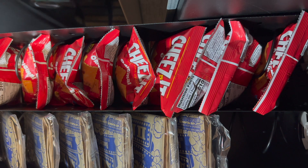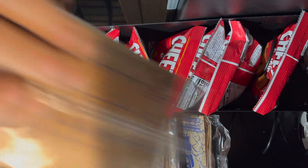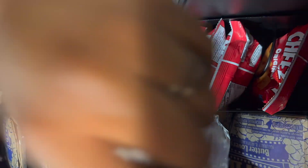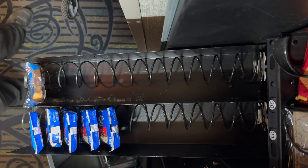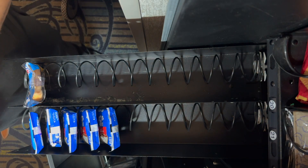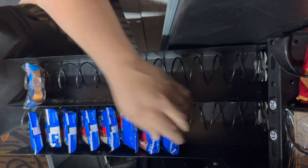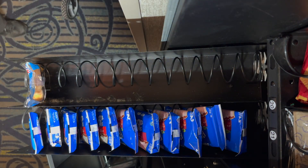Hope everyone's having a good week on their business. Getting some popcorn restocked here. At this point I realized I had forgotten honey buns, so I came back and brought those off-camera. Honey buns and Pop-Tarts are two of my best sellers, followed closely by microwave popcorn — it goes really well some weeks.